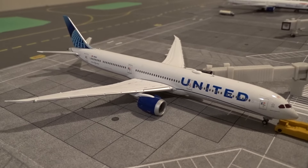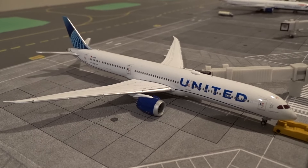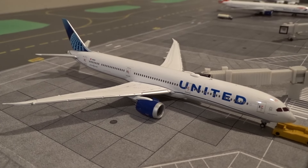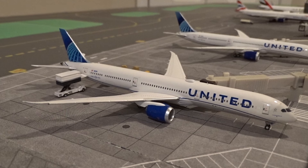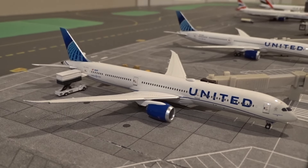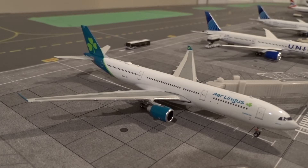At gate M21 we have another United 787-10 that just came in from Tokyo Haneda as flight 882, just getting offloaded and cleaned before it gets sent back to Terminal 1 for its next departure.